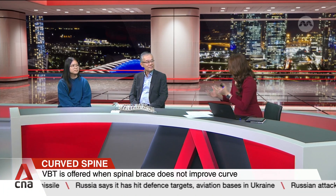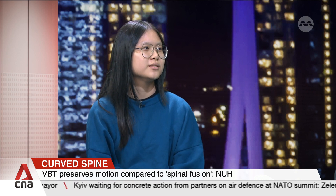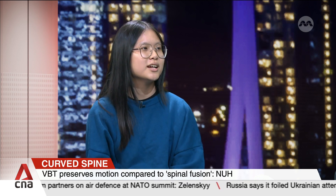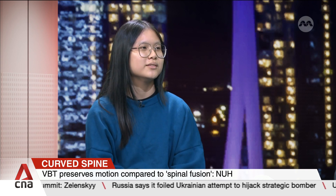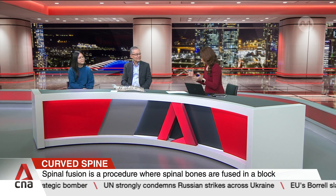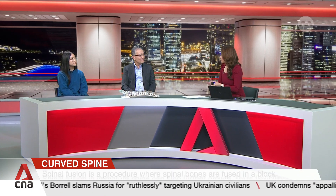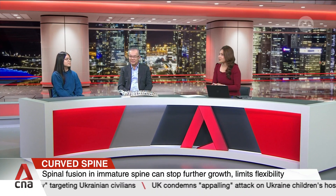Xuanyi, would you recommend this treatment to others who are struggling with a curved spine? I think they should go for this opportunity. I wore the brace for about six months and it was quite uncomfortable and very inconvenient to take on and off all the time. But after the surgery, it actually helped me and I can do any normal activities like everyone. So I would recommend it. It's really reassuring to know that VBT is one of the many available treatments to help ensure these young patients have a chance of having a better quality of life ahead of them. Thank you, Professor Wong and Xuanyi, for coming to the studio.